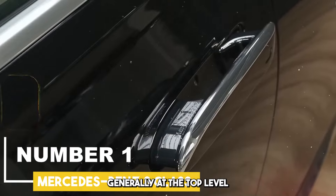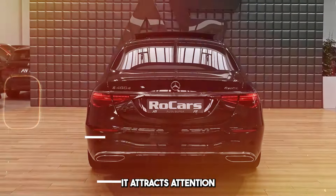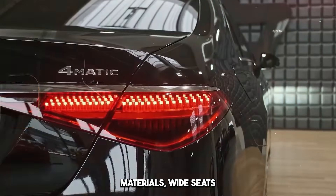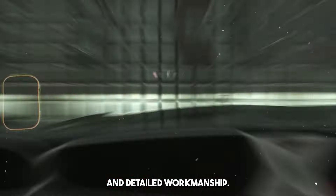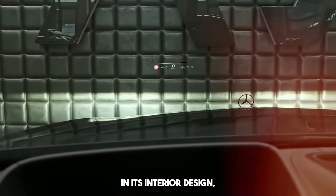S-Class is generally at the top level in terms of luxury and comfort. It attracts attention with its interior equipped with high-quality materials, wide seats, and detailed workmanship. Premium materials such as wood, metal, and leather are used in its interior design.